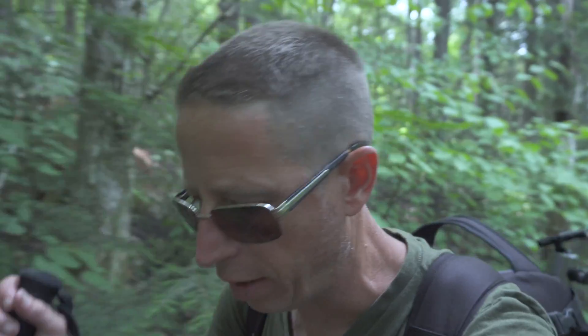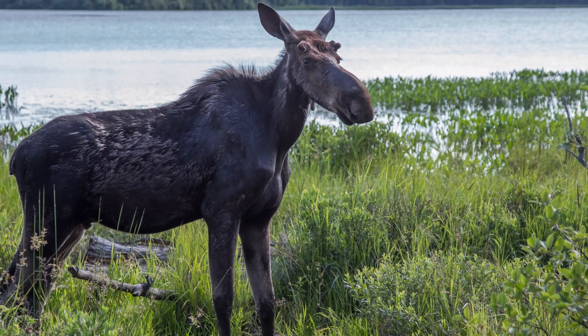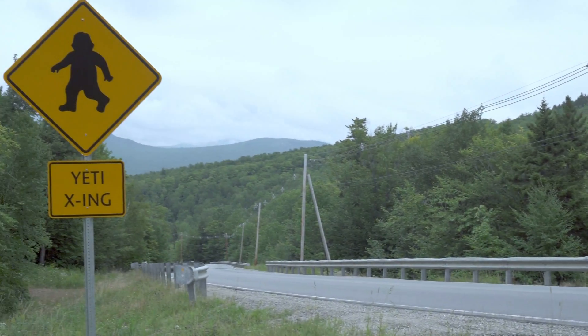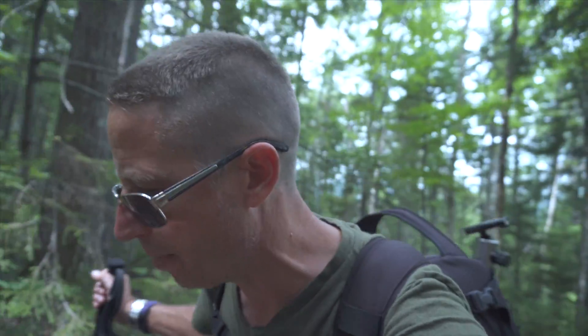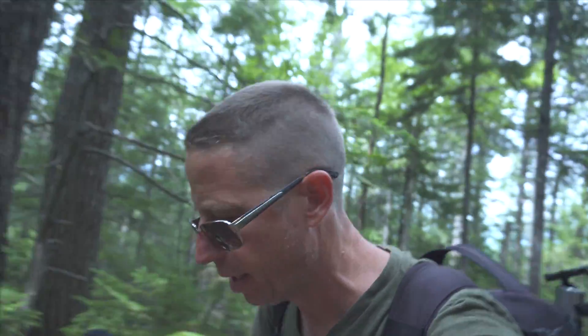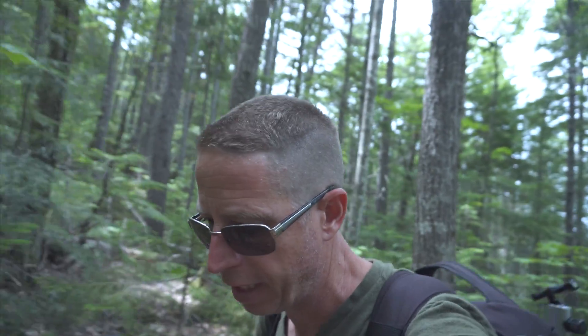The White Mountains has an array of wildlife, and many tourists that visit the area come here in hopes of seeing the more high-profile ones, such as black bear, moose, and the loons I mentioned earlier. Who knows what else one might find. But today, in the heart of the National Forest, I find myself climbing this mountain to its windswept summit.